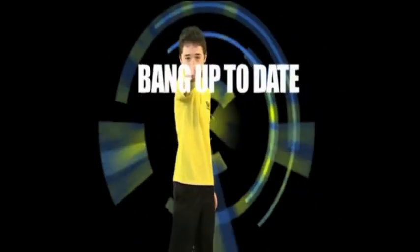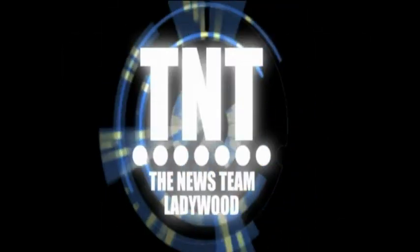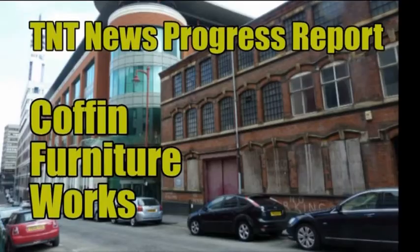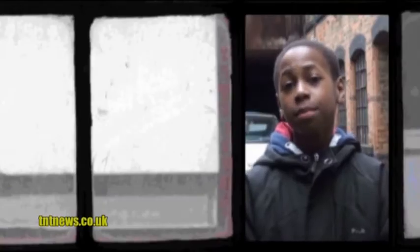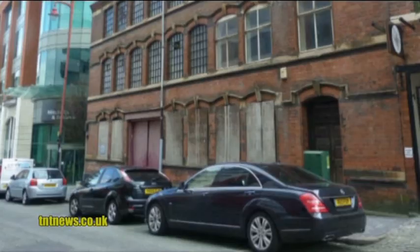TNT, bang up to date. Hello and here we are at the Coffin Works on the 5th of April 2013. So Simon, why do you want to restore this building?